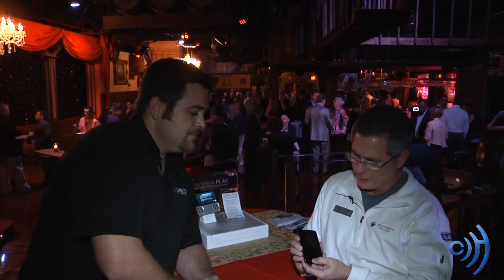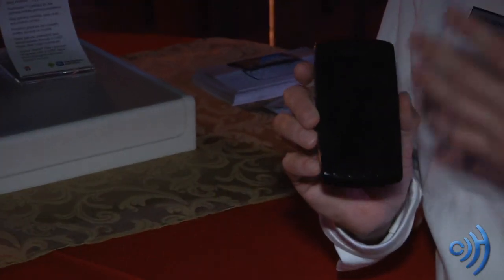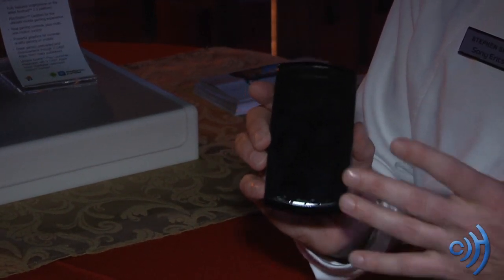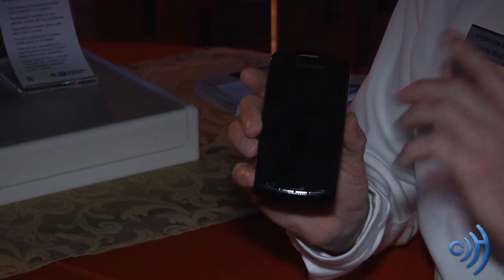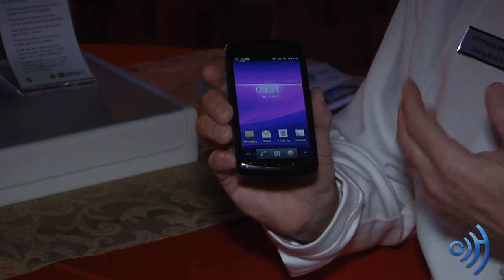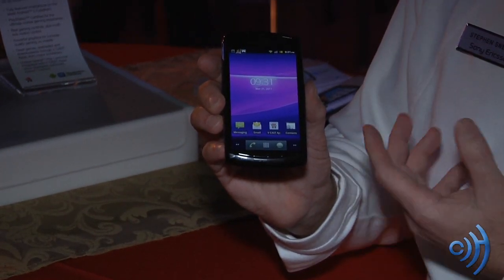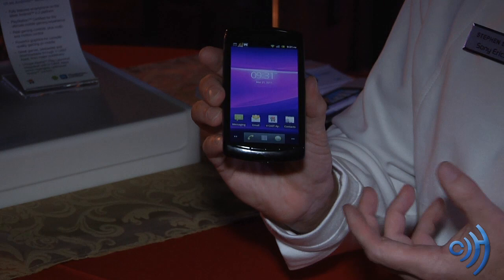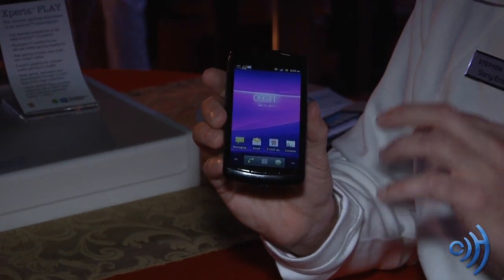The first thing to really establish about this device, before we even get into the gaming proposition, is that you have a full-featured smartphone here. You've got everything that you need in a smartphone and then the one thing you really want, which is a great gaming proposition. It's going to launch right out of the gate with Android 2.3, otherwise known as Gingerbread — with enhancements for productivity, power efficiency, Google Voice Actions, the latest version of Google Maps, and a really good text creation and editing experience.